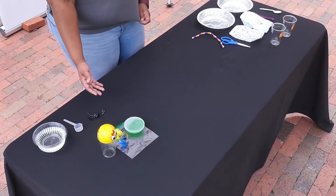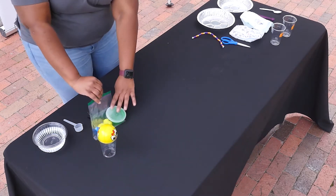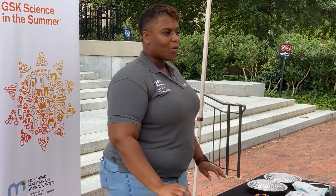Now take a look at the items on my table. We have a ball, a plastic bag, this empty cup, we have some toys, and also some slime. Any idea what all of these things have in common? All of these things are made of polymers. Poly means many, mer means parts. Polymers are these long strands of molecules all strung together, kind of like a beaded necklace.